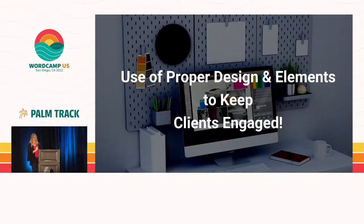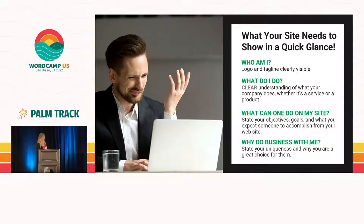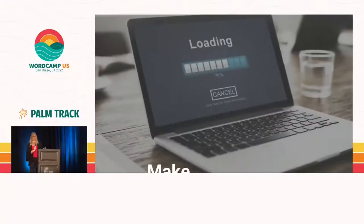I'm going to throw a lot of stuff at you today and your brain will probably be fried by the time you leave, but if you can pick up two or three, or even one good tip, go home and try it on your website. What your website needs to show at a quick glance: who am I, what do I do, what can somebody do on my website, and why do business with me? All of those things need to show up very quickly on your site.